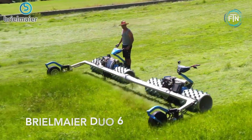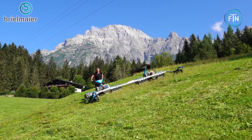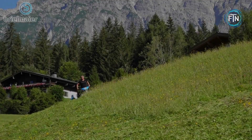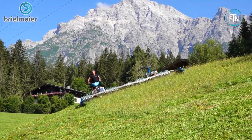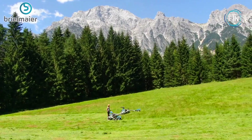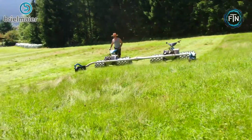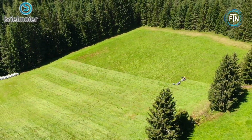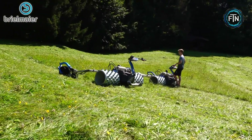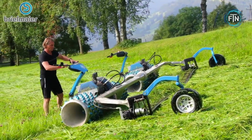The Brielmeyer Duo 6 is a high-performance mower that stands out from most mowers on the market. It is designed to excel in challenging mowing and cutting tasks, particularly in steep and rough terrains. This innovative machine is engineered to provide exceptional cutting precision, efficiency, and safety, making it a valuable tool for agricultural and landscaping professionals, as well as homeowners with demanding mowing needs. It offers exceptional stability and control on slopes of up to 45 degrees, thanks to its innovative design and engineering.